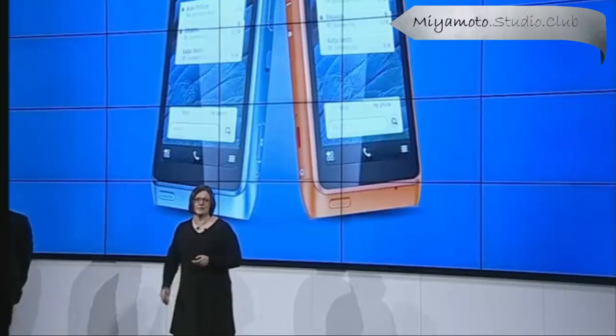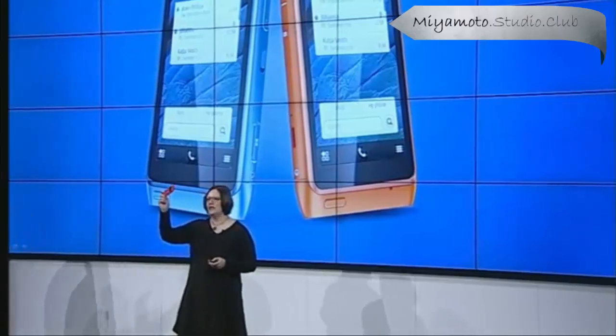Today, it's time to set a new benchmark. I would like to introduce the Nokia 808 PureView.